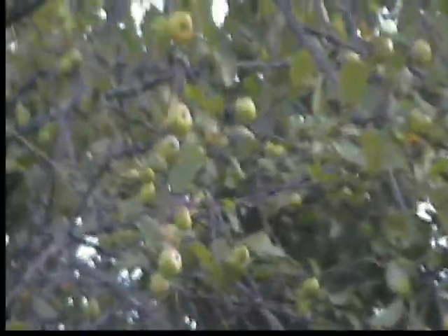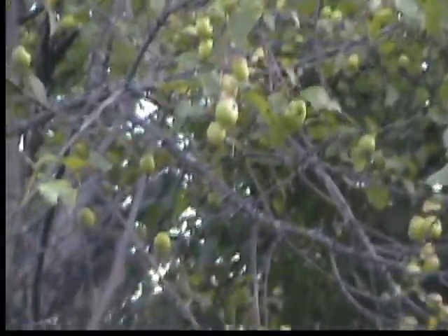Crab apple trees on the other hand — Jesus — do they need some trimming. Maybe I should cut back some of this as well, but they are bountiful. I don't know if you can see all those, but just clusters and clusters.